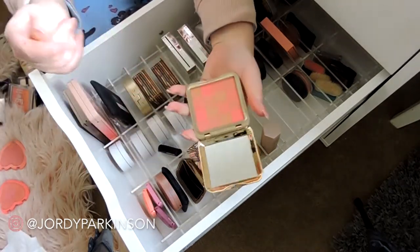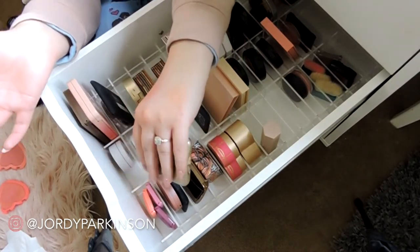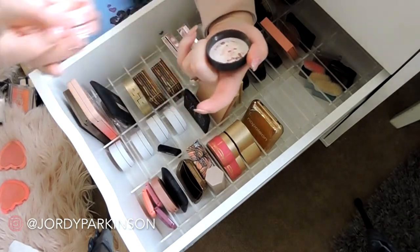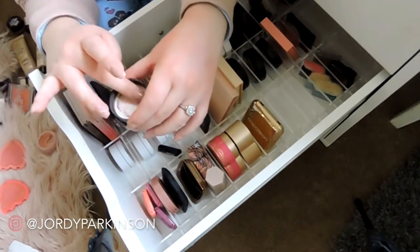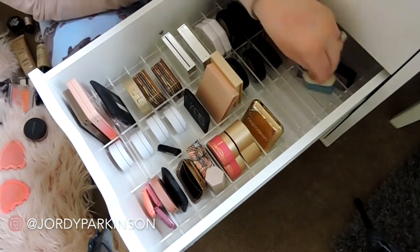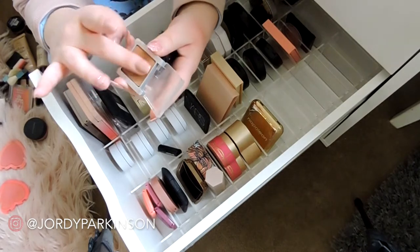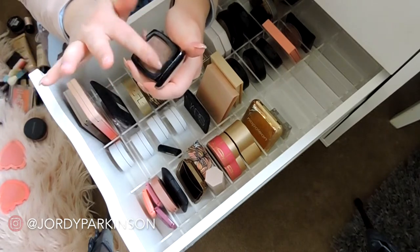A loose blush that I think I might get rid of because I'm never going to use it — I just don't use loose blushes. Even though it's really pretty, I'm going to get rid of it so someone else can enjoy it. Some little brushes that come in benefit blushes — getting rid of those, I don't use them. A little Clinique bronzer sample — that's pretty, I'll keep that. And a contour color I like to use sometimes.